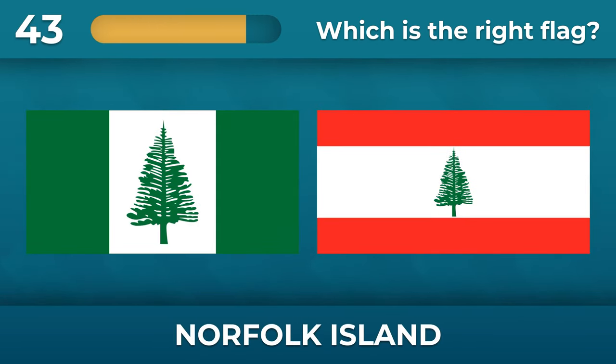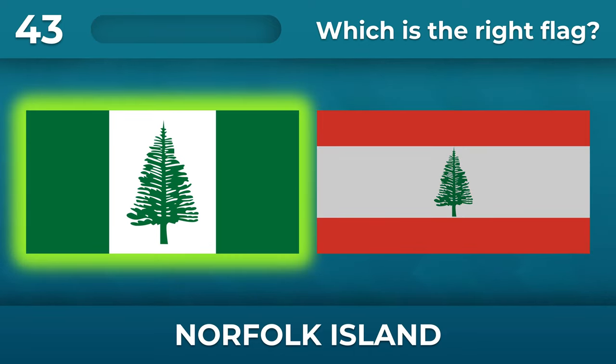What color are the stripes on the Norfolk Island flag? There are two green vertical stripes on the flag.